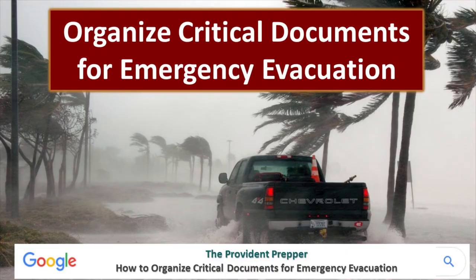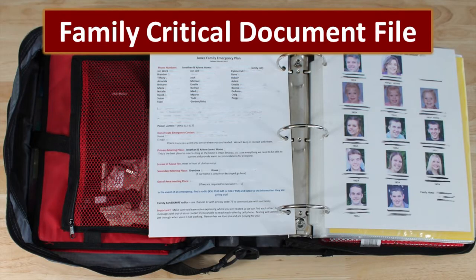If there were some kind of an emergency and you had to leave your home and may not even be able to come back, do you have the critical documents you would need to re-establish your life? We strongly encourage you to look at the post entitled 'How to Organize Critical Documents for Emergency Evacuation.' Today we're talking about building a family critical document file. This file should contain everything that you need to rebuild your life.